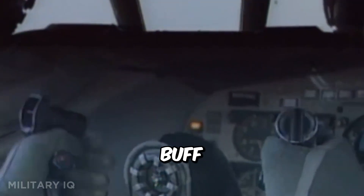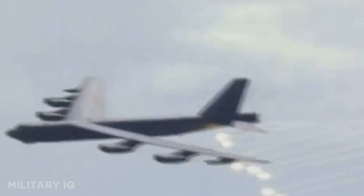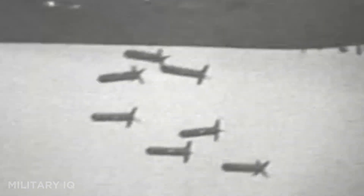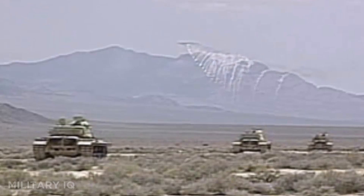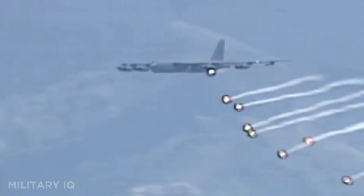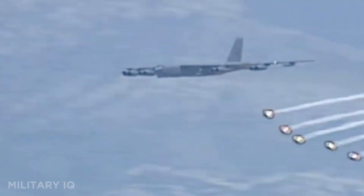Nicknamed the Buff, or Big Ugly Fat Fellow, it has seen combat in Vietnam, the Gulf War, Iraq, and Afghanistan. The B-52 is so durable and adaptable that it is expected to remain in service past 2050, nearly 100 years after it was built. Constant upgrades in radar, avionics, and engines ensure it stays relevant. More than any other bomber, the B-52 symbolizes American long-range power and endurance.